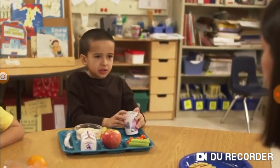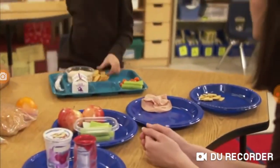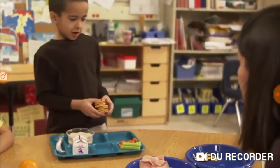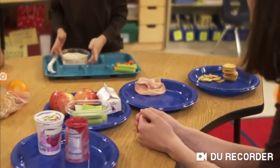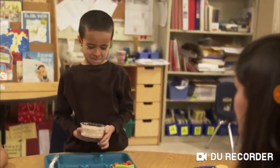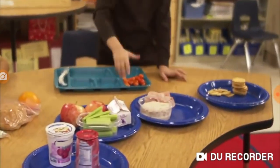I bet we'll find all the food groups in your lunches! Yogurt goes on the dairy plate. The apple goes with the fruits and vegetables. The crackers belong in the bread group. Grape juice goes with the fruits and vegetables. And tuna fish — it goes with the fish, chicken and meats group.